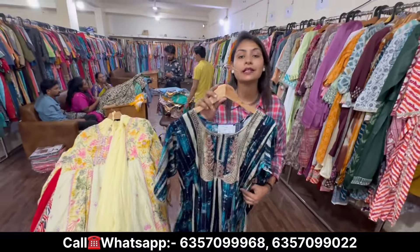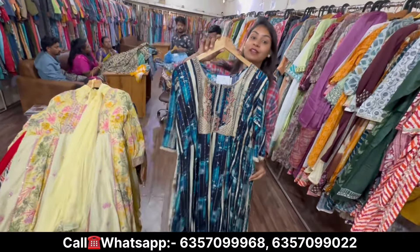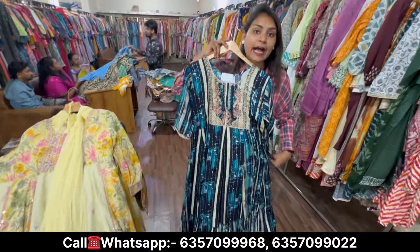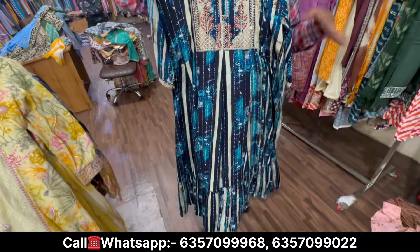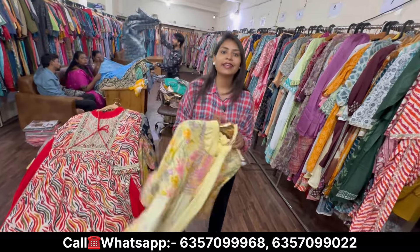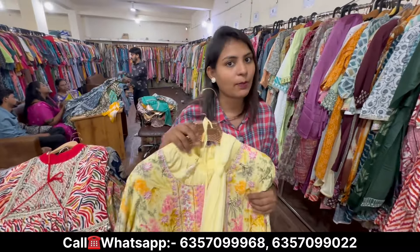There are single axle, double axle, triple axle, and 5 axle sizes, and you can see the height — full size, full length. You can see the size. But you will only get wholesale here, so you have to know that.